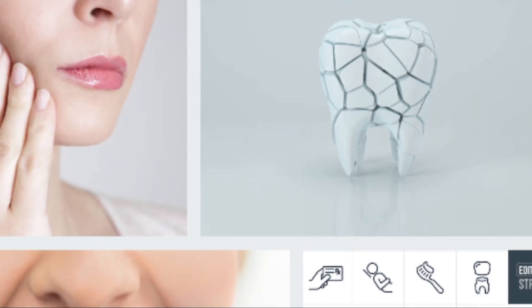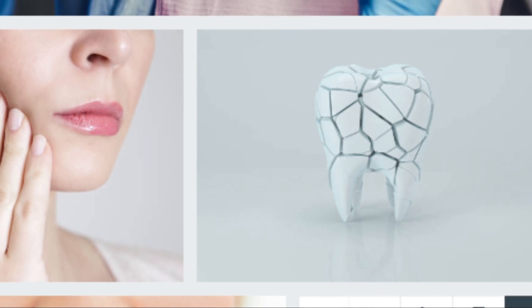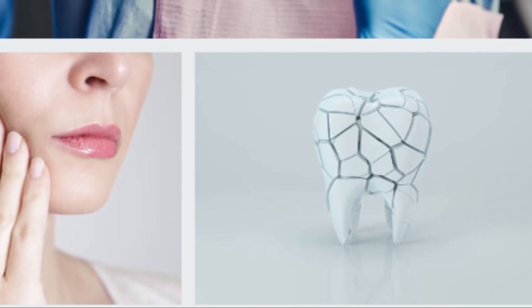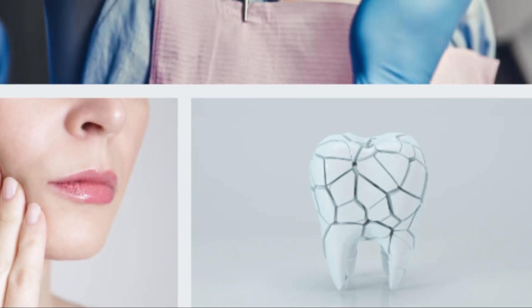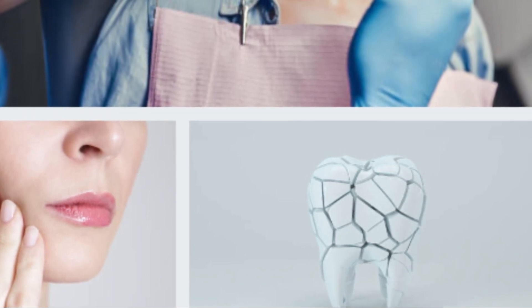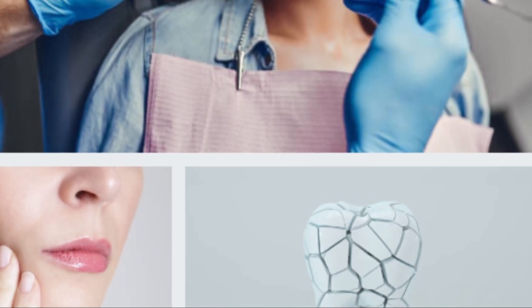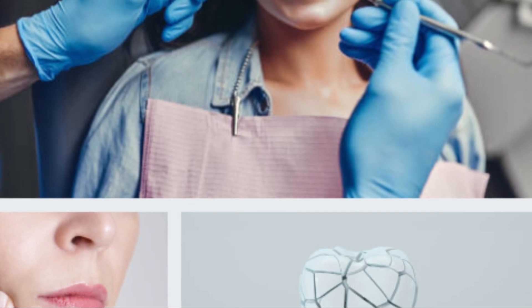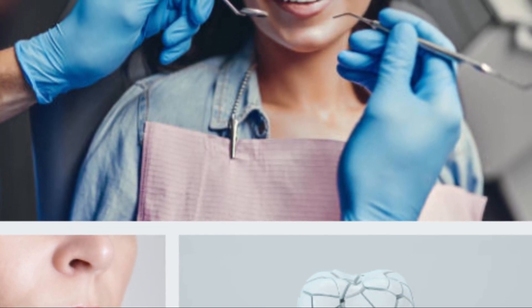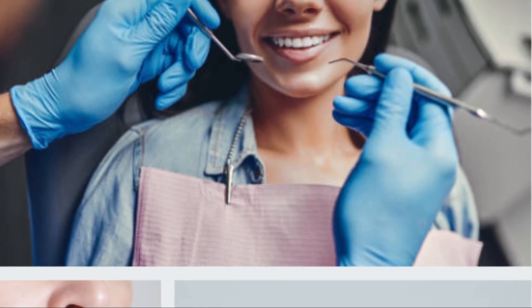Tips to avoid emergency toothache: The best way to prevent toothache is to maintain healthy teeth and gums by following these steps: have your teeth checked regularly by the dentist, reduce the intake of food and drinks that contain a high percentage of sugar, brush your teeth at least twice a day with a fluoride toothpaste, and use dental floss to clean between the teeth and remove stuck food particles.